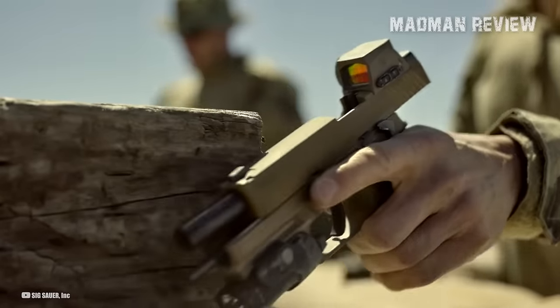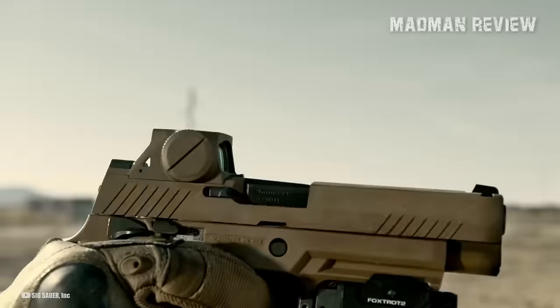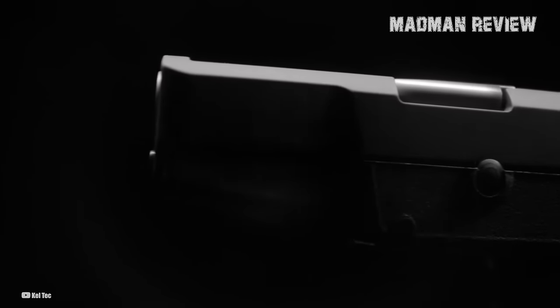Now that that's out of the way, let's talk about my top 5 best .380 ACP pistols. Just as a quick reminder, if you're enjoying the content so far, hit the subscribe button and click on the little bell icon so you get notified whenever we have new content.